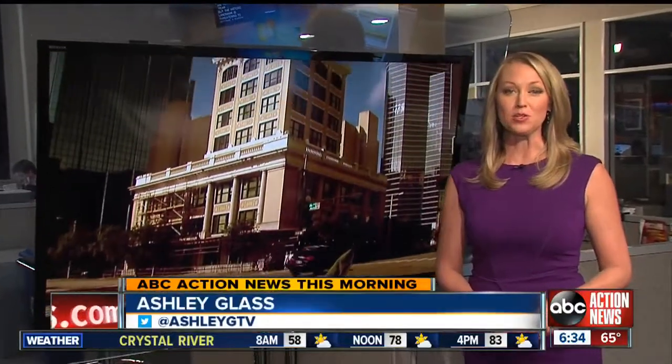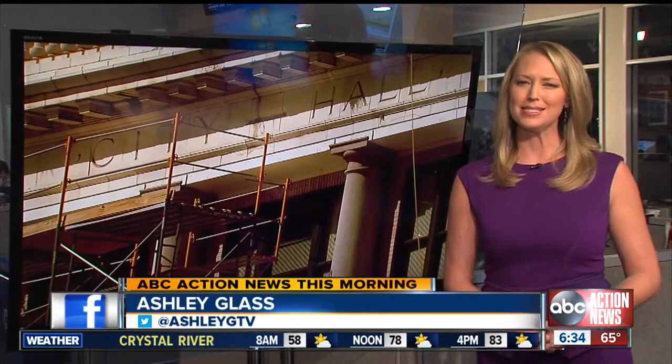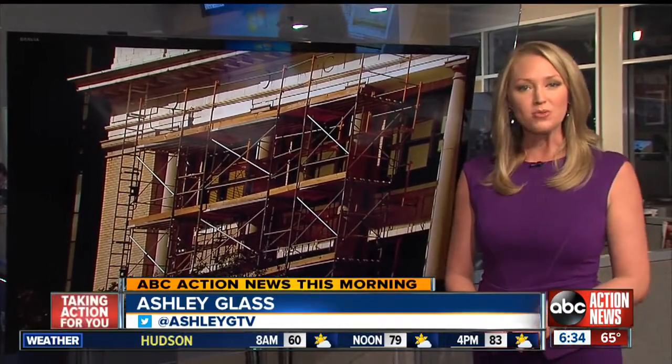The old city hall in Tampa turns 100 years old this year, but the historic landmark is threatening to become a safety hazard at the same time. ABC Action News reporter Adam Weiner is there now, live. And Adam, what, if anything, is going to be done to try and save this building?